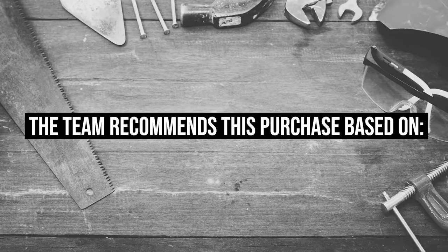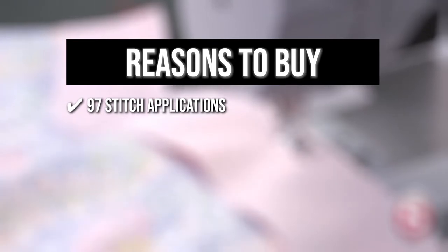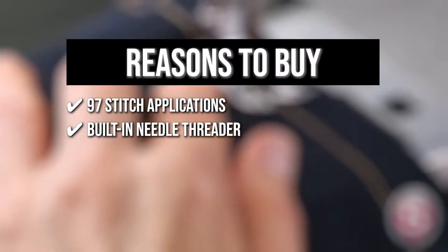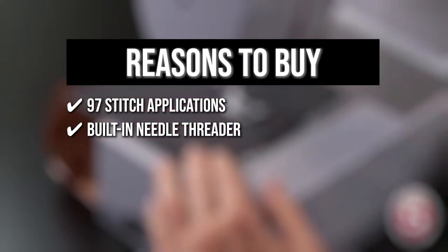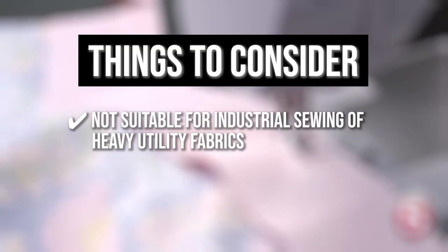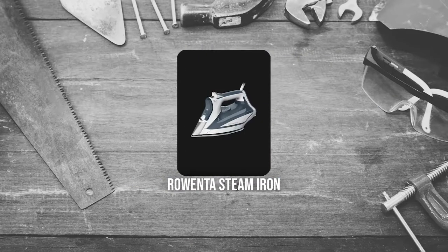TrustedShopGuy.com has awarded the Singer Sewing Machine a 5 badge rating. The team recommends this purchase for the following reasons: 97 stitch applications let you choose from a variety of stitches for basic and decorative sewing, displayed on the stitch selector dial. A built-in needle threader helps effortlessly thread the needle's eye. The convenient bobbin system loads from the top for easy insertion, with a clear cover to monitor thread supply. Note: the machine is not suitable for industrial sewing of heavy utility fabrics.